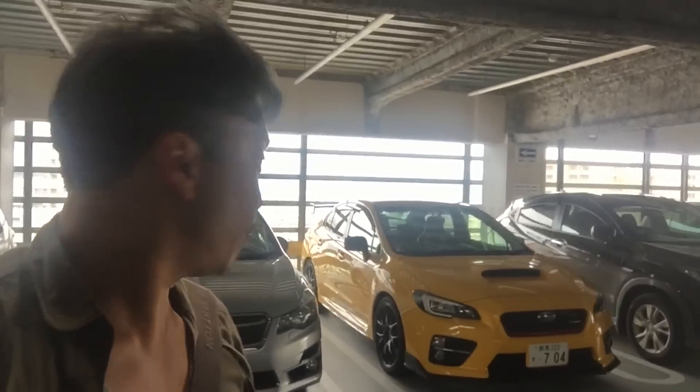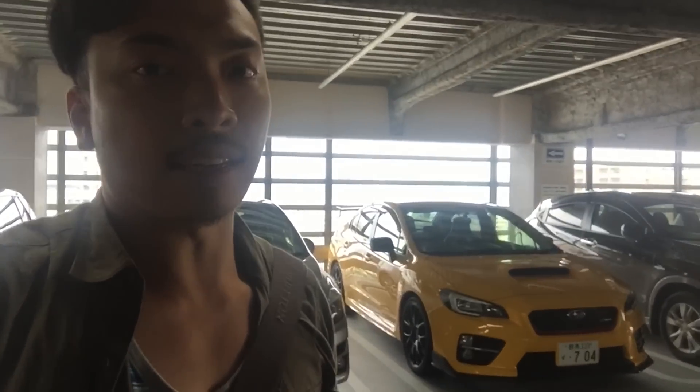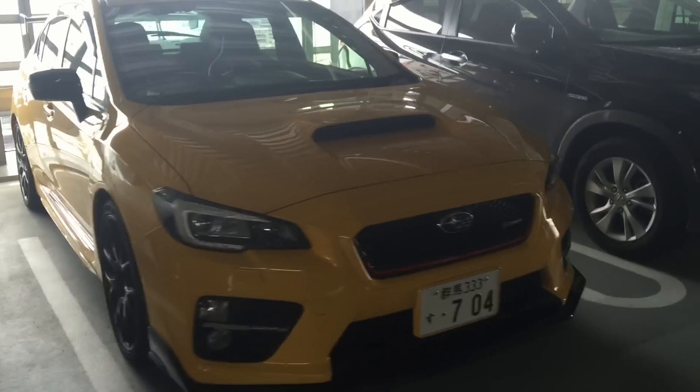But actually, first before we go inside, guess what I found — an awesome car just now. If you can see behind me, there's a Subaru Impreza S207, which is the super high-spec performance version of the new WRX STI. I'm gonna switch to the front camera — this is basically one of my dream cars. Look at that, especially in this color — in yellow it looks absolutely amazing. I don't think you can find this car in Canada, at least not in this spec. Look at that beautiful S207.